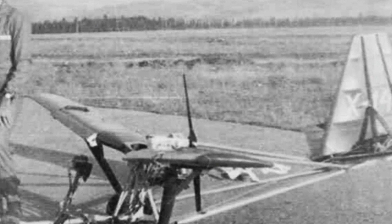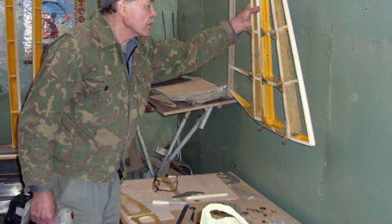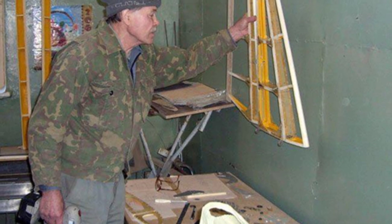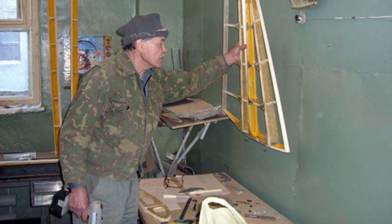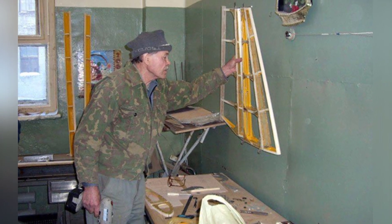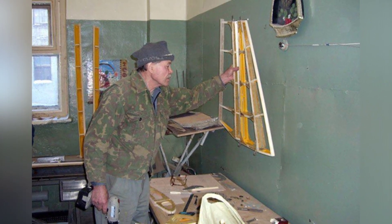As an ultralight aircraft, the X-14D has high requirements for the pilot. Obviously, people who are overweight or too tall cannot fly it. It lacks equipment such as an instrument panel, and is only suitable for low-altitude and slow-speed flight.